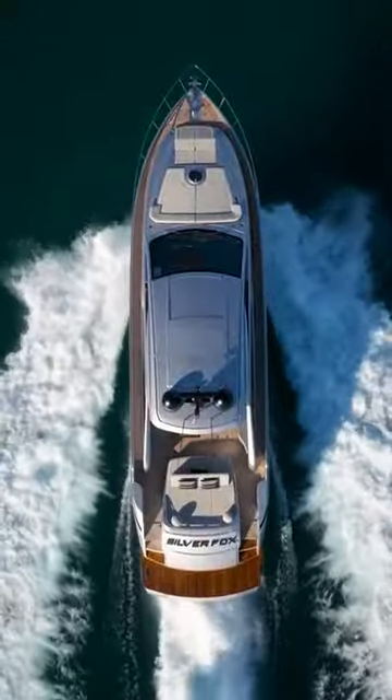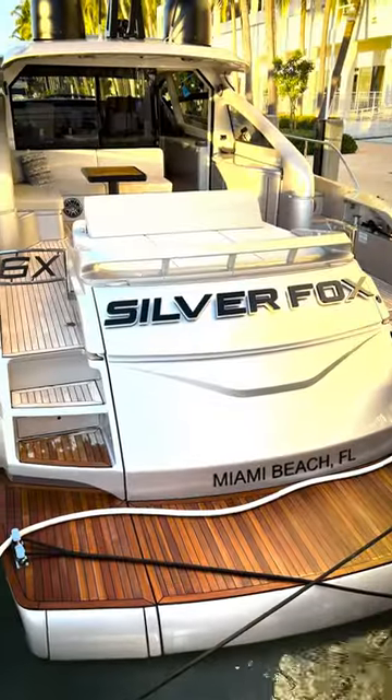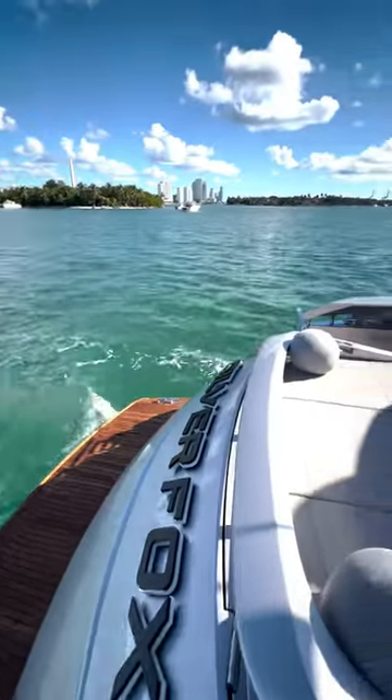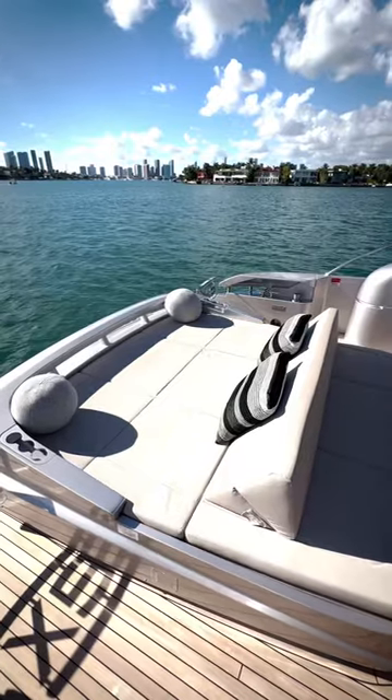Hey guys, Ryan with Yacht World, and today we're on board a Pershing 6X luxury cruiser — a meticulously maintained 2022 model, professionally crewed, beautiful inside and out. I'm stoked about it, so let's check it out.